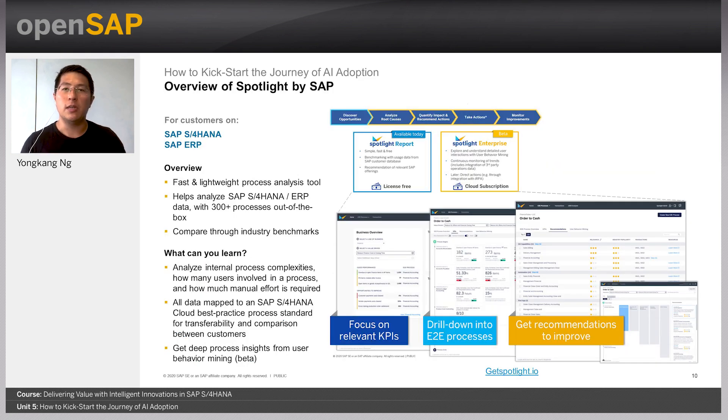Spotlight by SAP is a powerful new process analysis tool that helps analyze data from SAP S4HANA or SAP ERP. With 300 processes out of the box, the tool allows comparisons within industry benchmarks. For customers, this enables analysis of internal process complexities — such as how many users are involved in a process and how much manual effort is required. All data is mapped to an SAP S4HANA Cloud best practice process standard to allow for transferability and comparison between customers, all provided as part of the Spotlight report, which is currently free.